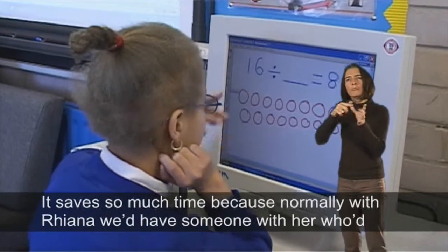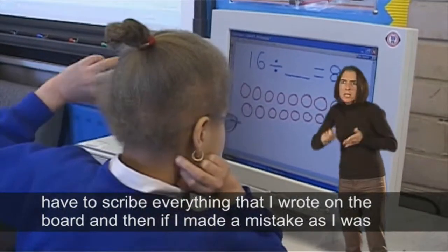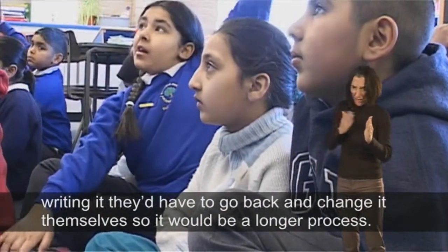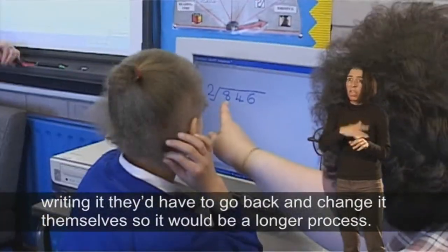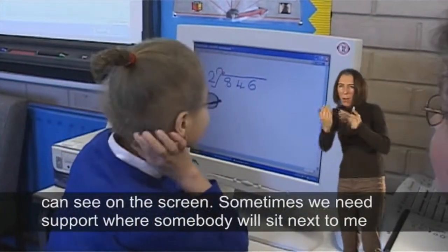It saves so much time because normally with Rhianna we'd have somebody who'd have to scribe everything that I wrote on the board, and if I made a mistake they'd have to go back and change it themselves, so it would be a longer process. With the whiteboard, Rhianna can sit next to the monitor and see what the other children can see on the screen.